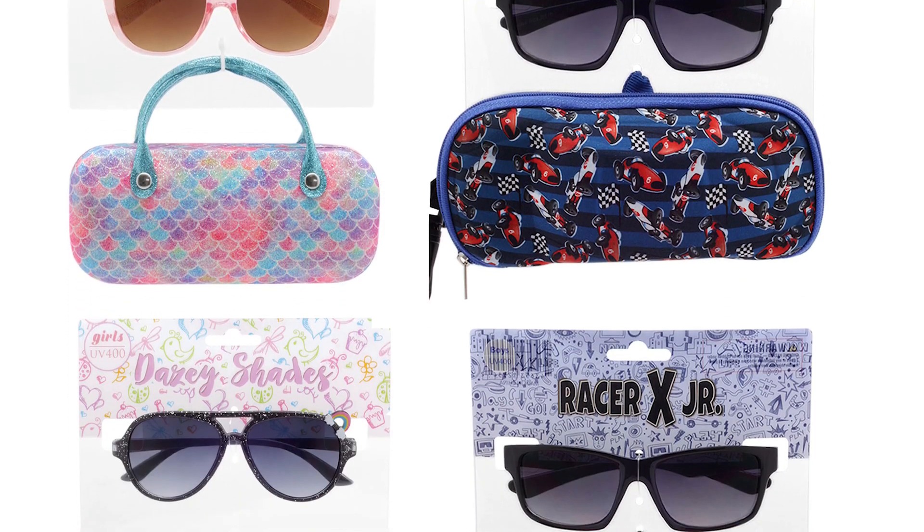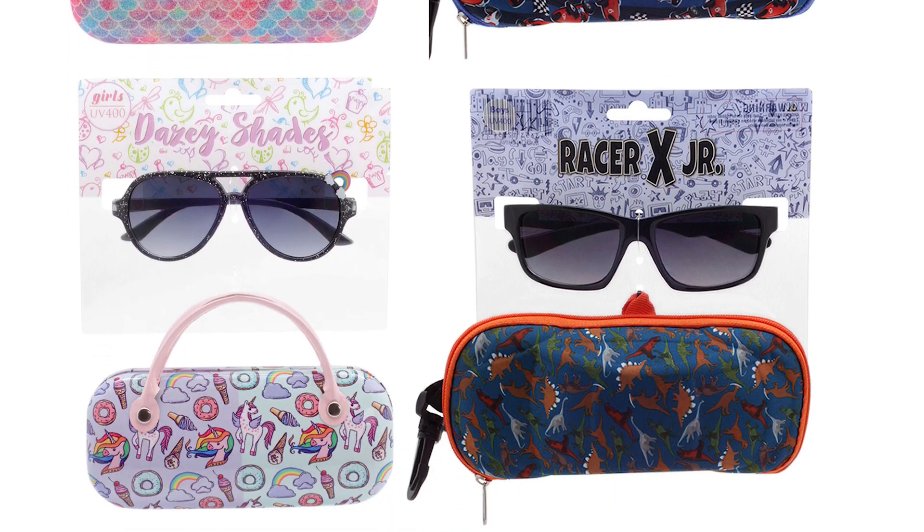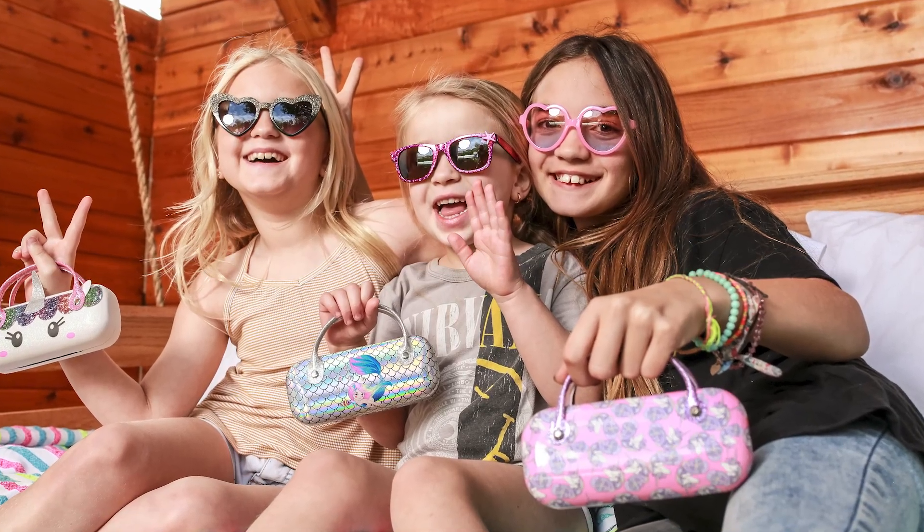We also have sunglass and case combination sets. Kids love unicorns, mermaids, dinosaurs, and sharks. These case sets are also great to showcase alongside our other combination programs for kids.